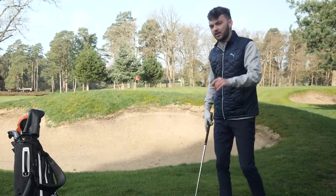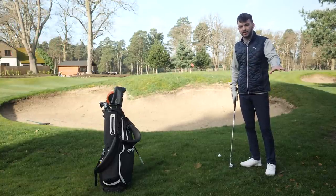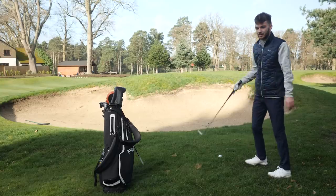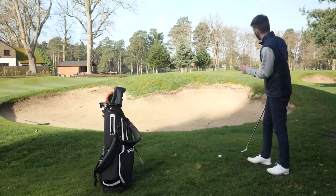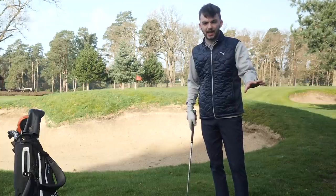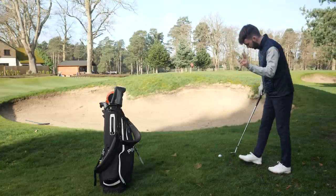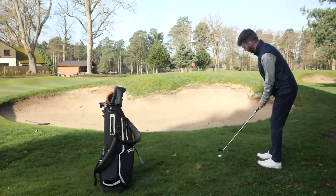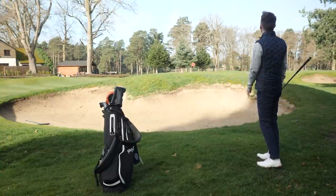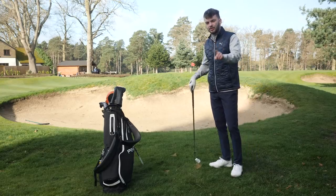Another thing golfers forget is that bogey is your friend. More often than not it's not a card killer — it's not a great score, but it's not going to ruin your entire round. I'm hoping to make a par from here and I'm not going to say I'm not trying, but I'm reminding myself: if I don't come off with a par, a bogey is okay. It's not a double, it's not something worse. So stay calm, bogey is your friend — and I hit a good shot, so I've got a look at par.